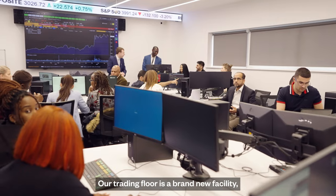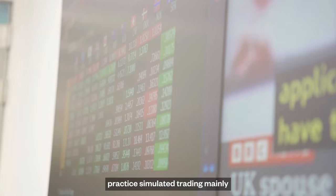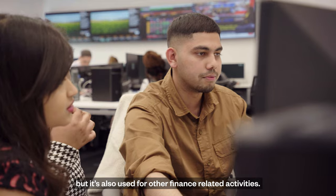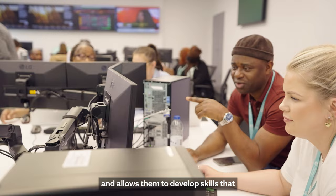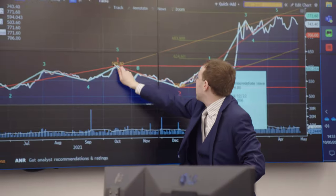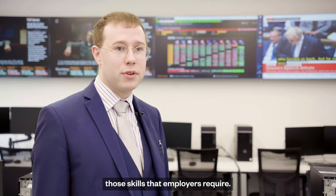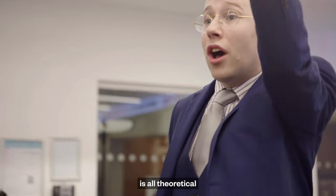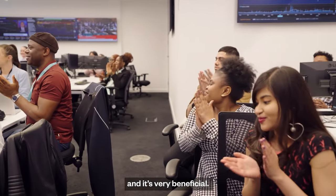Our trading floor is a brand new facility. It uses cutting-edge technology and is used by our students to practice simulated trading mainly, but also for other finance-related activities. The trading floor takes theory off the pages of a textbook and allows them to develop skills that they'll use in the world of employment. It's facilities like this that give our students those skills that employers require. With our degrees it's all theoretical, but with this we've got a chance to understand what the practical side is, and it's very beneficial.